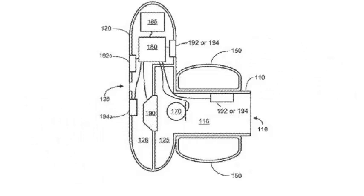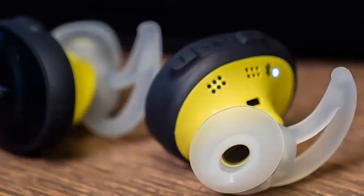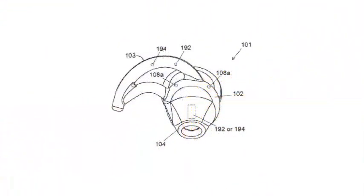The patent goes into exhaustive detail, describing several scenarios in which having an IR technology transmitter and an IR receiver in the same handset could be useful.